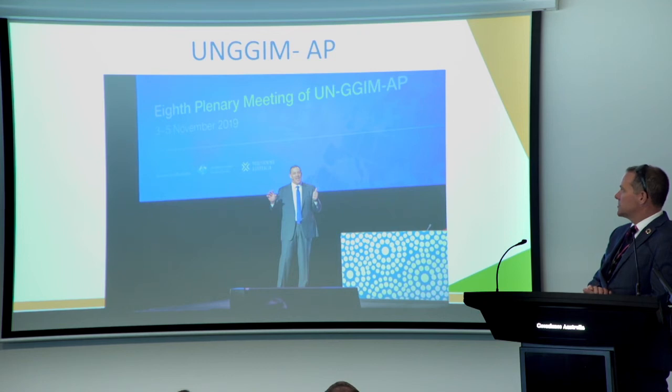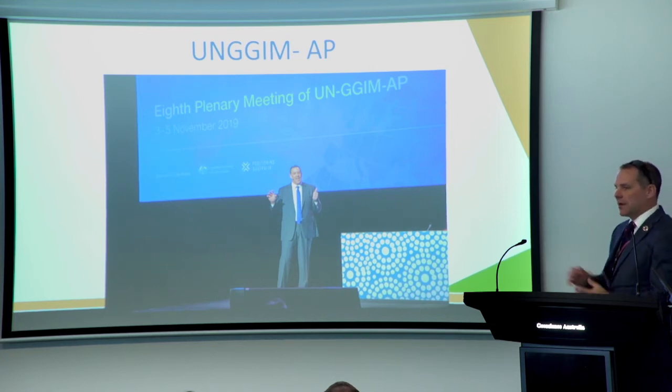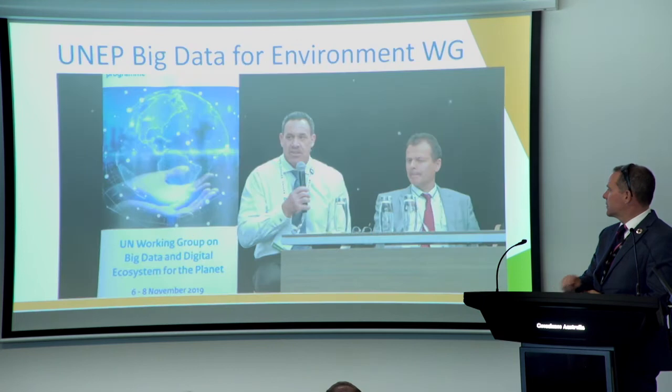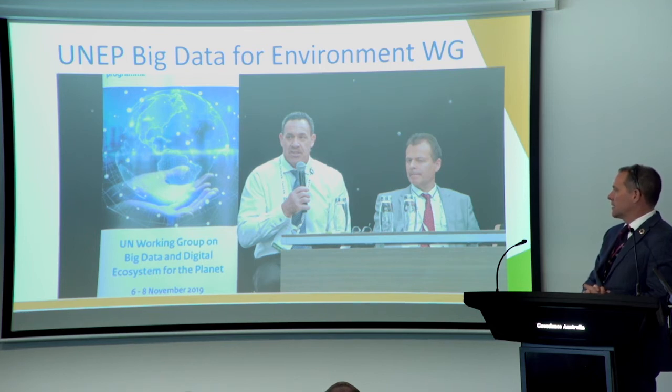Alongside the GEO meeting, we had the Asia Pacific meeting of the UN GGIM — the UN Global Geospatial Information Management Group of Experts — bringing the geospatial community and Earth observation community together, which was very effective. We also co-hosted a UNEP working group on big data and digital ecosystems for the planet. It was a huge opportunity for a lot of things happening in the international community to come together in Canberra and share during that week.